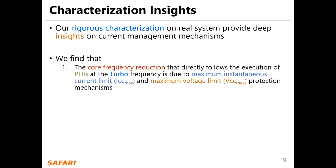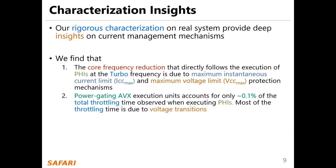We find that firstly, core frequency reduction that directly follows the execution of PHIs at turbo frequency is due to maximum instantaneous current limit and maximum voltage limit protection mechanisms. Secondly, power gating execution units accounts for only about 0.1% of the total throttling time observed when executing PHIs. Most of the throttling time is due to voltage transitions.